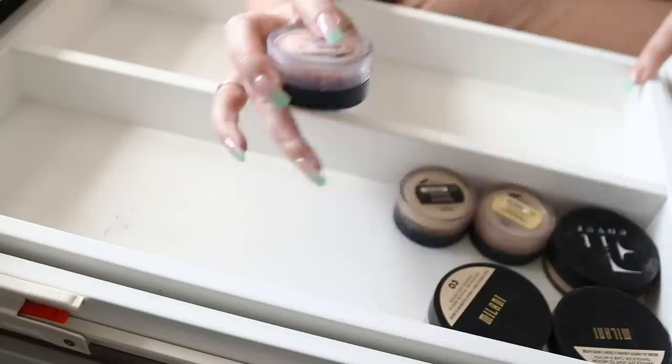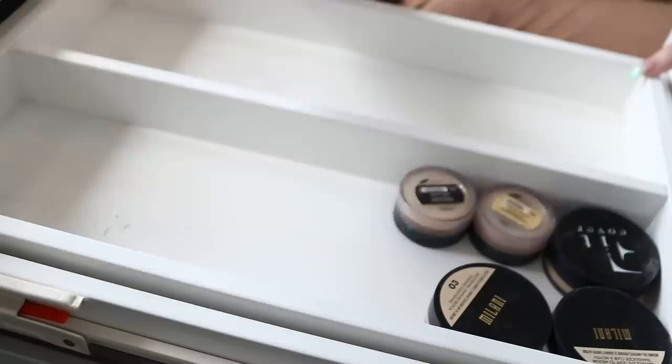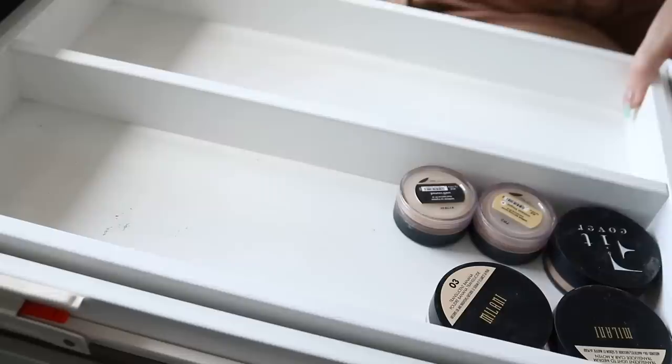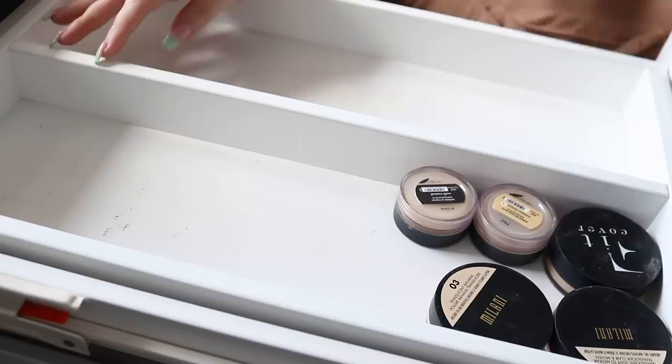Then I've got Bisque, which I'm actually going to give to a friend that has a slightly darker skin tone than me. I feel like it's better on medium and deeper skin tones than Summer Bisque. Summer Bisque is a little bit more yellow and brightening, whereas this one's a little bit more pinky and would look better as a colour corrector on a deeper skin tone. I also have this Hourglass powder, which I'm just going to put up on the top of my vanity with my loose powders.